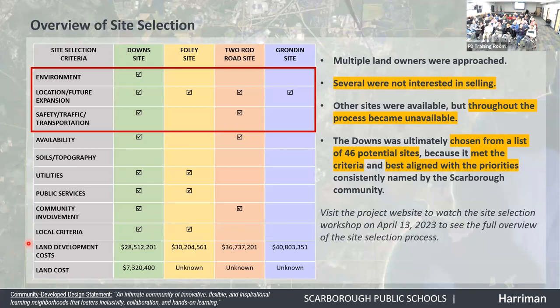The Downs on the far left has the most checkmarks. Soils was something we knew would be an issue on the Downs because of the underlying soils — ground improvement would be required for building construction. That's an issue for almost every site of size in Scarborough. It's either soft loose sands, bedrock, or clay that will consolidate. That was a challenge on all the sites.